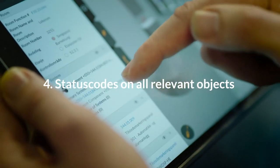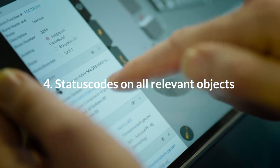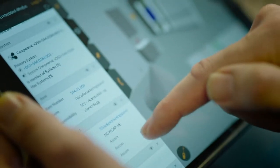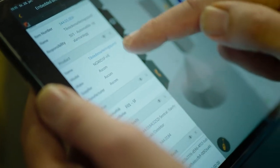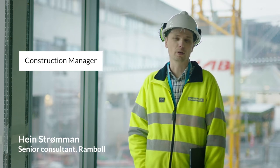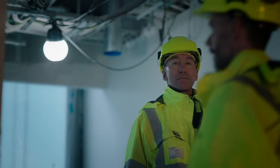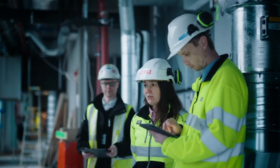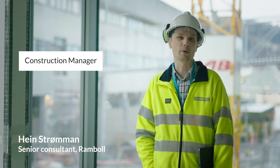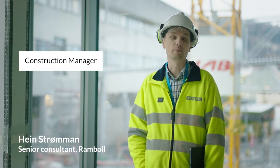All relevant objects and systems are tagged with status codes for easy tracking of construction site progress and cross-discipline coordination. The really big advantage is that all contractors, all project leaders, and everyone in the owner's organisation know exactly how far we've come on the construction site. All subcontractors know when they can start their own work because they can see when the other subcontractors have finished their parts.